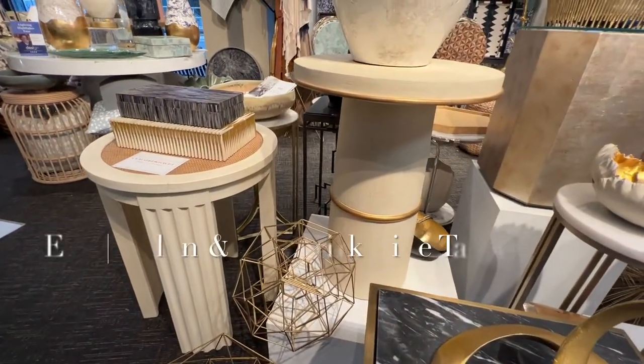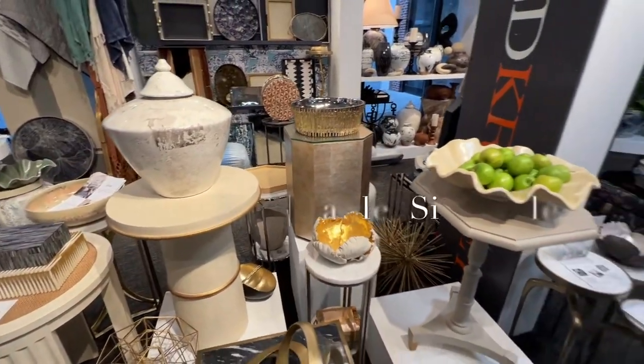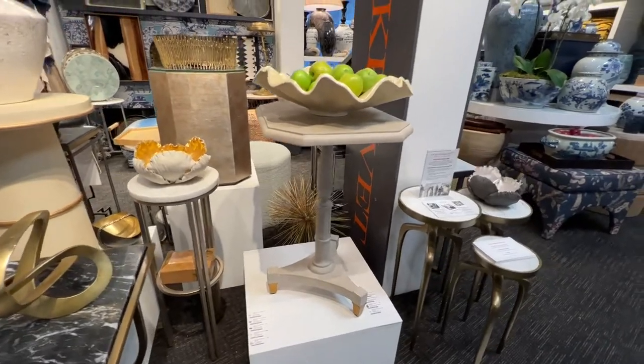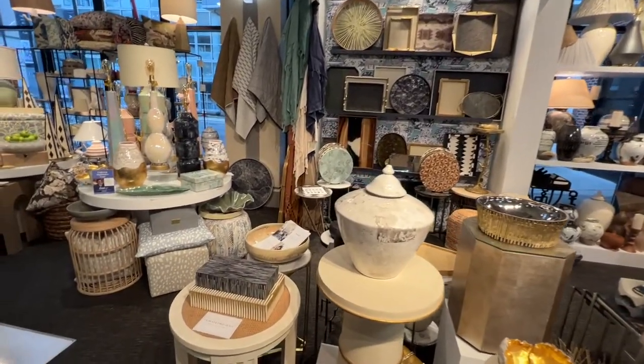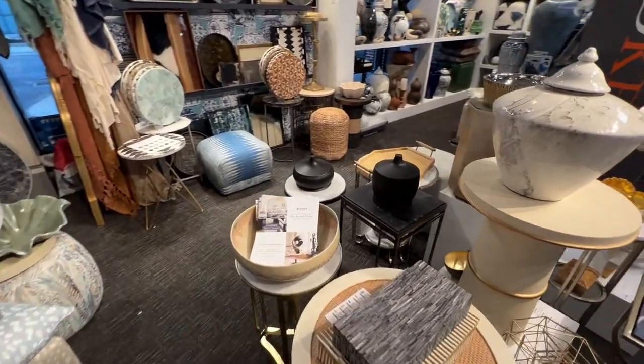We debuted a collection of wire-brushed wood and mixed materials side tables, some representing a more traditional style than we've had before. Atop the tables, we displayed a new ceramic lidded jar, the Vernon, which is a sister style to our popular Vivian lidded jar, as well as new bone and resin boxes and wooden accessories.